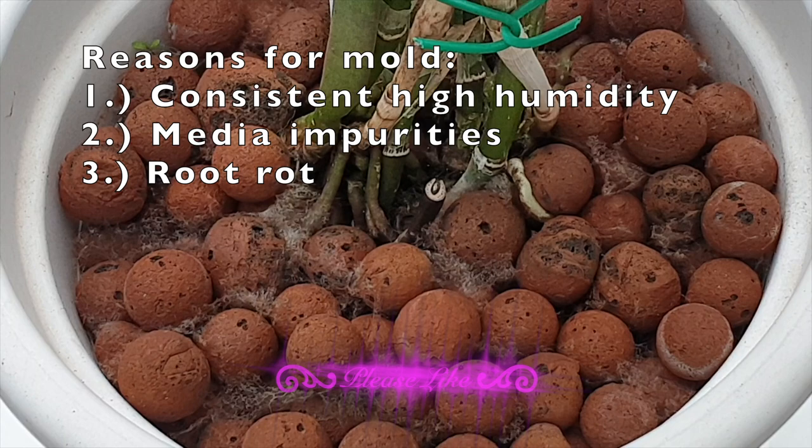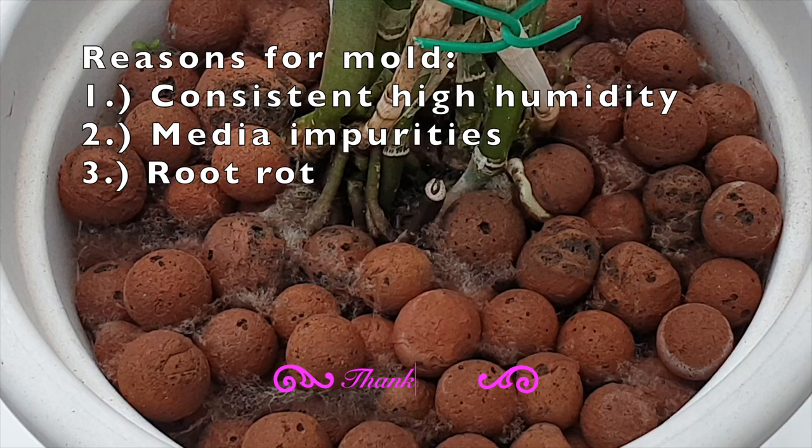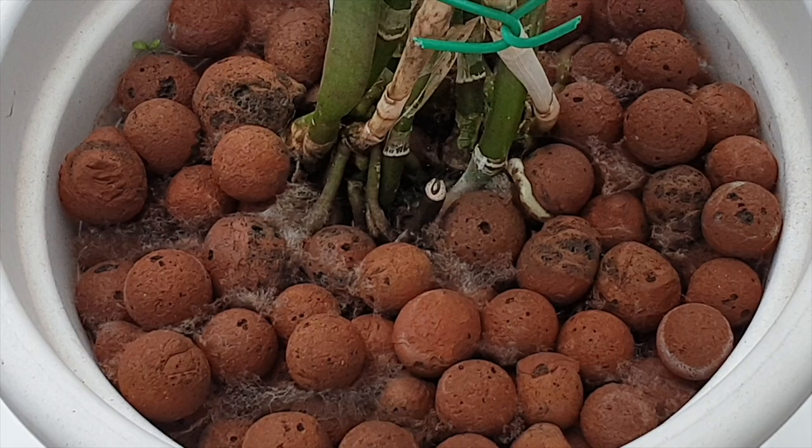Media impurities are also possible causes. In this case, I would say it is not my leca because she was recently repotted — this is clean leca, well, it was until now. The main factor for mold, though, if all the other factors are out of the way and your media is clean, is because there is decay in the pot. That means something is dying and there's plenty of chakula — Swahili for food — for the mold to feed on.